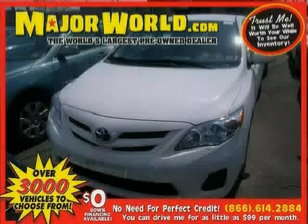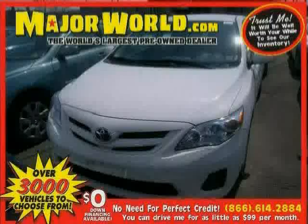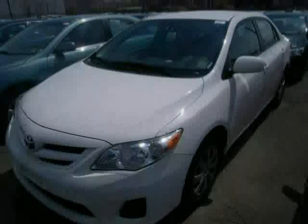Look at this 2011 Toyota Corolla equipped with power door locks, steering wheel audio controls, CD player, heated mirrors, brake assist, and stability control.